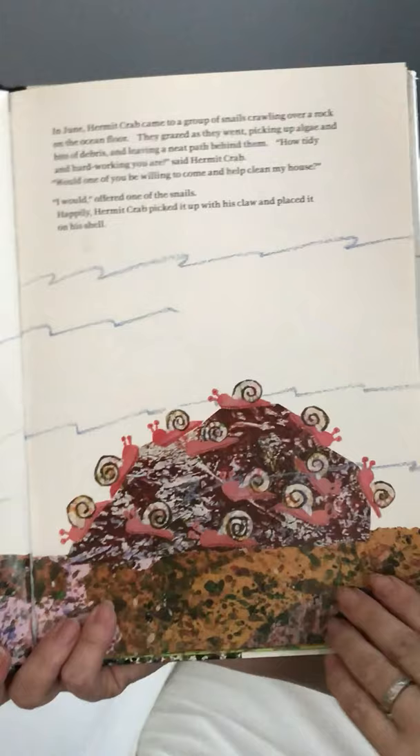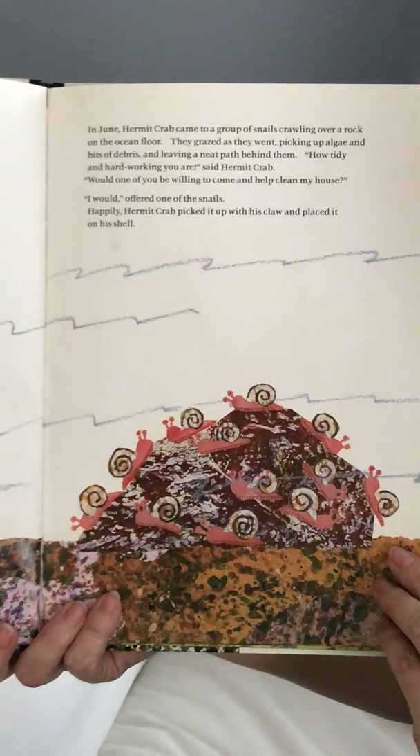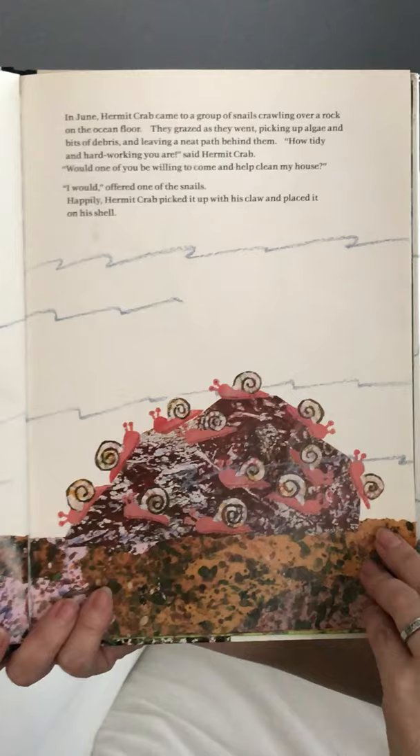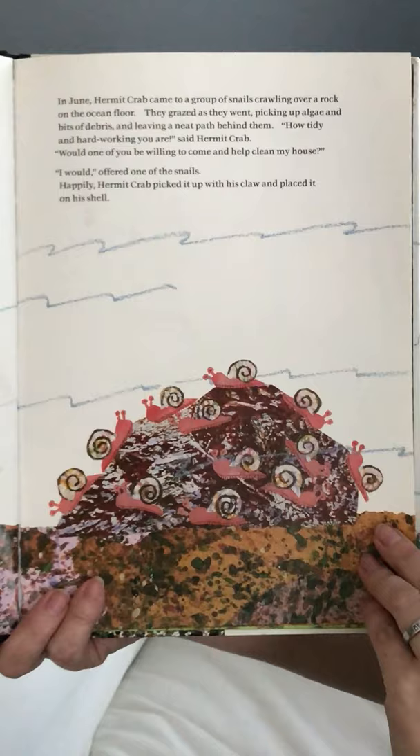In June, hermit crab came to a group of snails crawling over a rock on the ocean floor. They grazed as they went, picking up algae and bits of debris and leaving a neat path behind them. 'How tidy and hard-working you are,' said hermit crab. 'Would one of you be willing to come and help clean my house?' 'I would,' offered one of the snails. Happily, hermit crab picked it up with his claw and placed it on his shell.